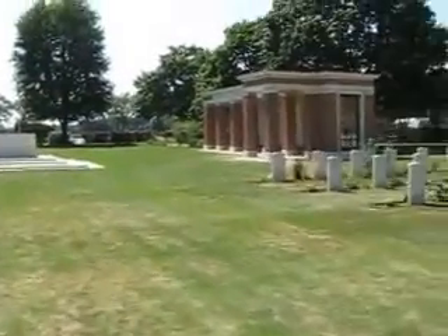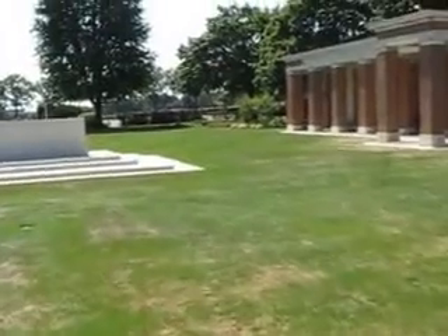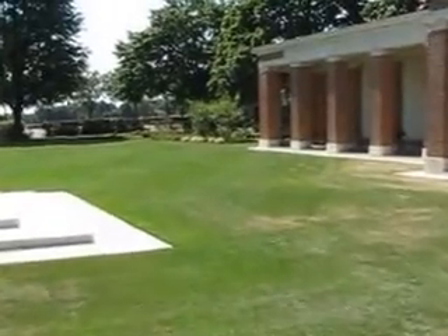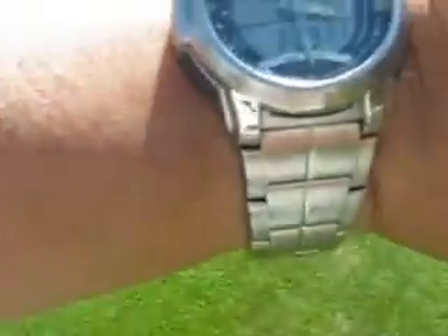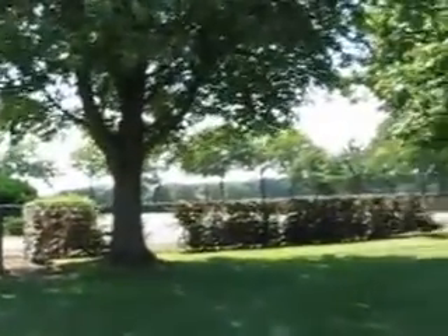Now I'm heading back to Brussels. Groesbeck is about a ten-minute bus ride from Nijmegen, and I need to get back to Nijmegen, then take a two-hour train ride back to Brussels. It's a beautiful day — I'm sweating, about 28 Celsius. It's around 3:30 on a Monday, so I should be back in Brussels around 7:00 or 7:30.